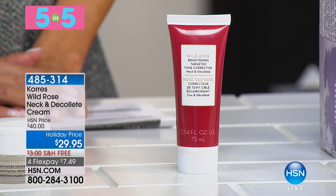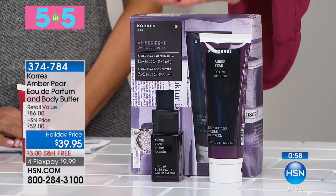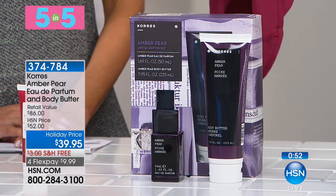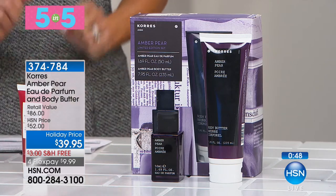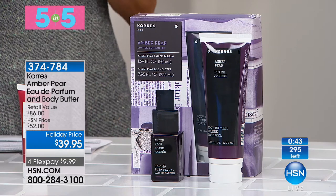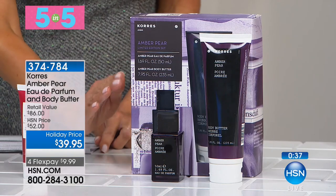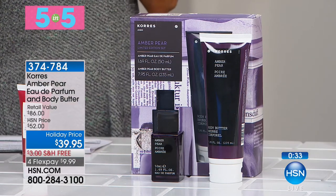Our next 5-in-5, you're getting the best of both worlds. You're getting nearly eight ounces of the Amber Pear Body Butter, and the true eau de parfum in Amber Pear — that fresh, juicy scent. It's warm, it's got a little bit of vanilla in it. It's a pure perfume, and it comes in this beautiful bottle in this gorgeous box. One spray will do you — it's long-wearing and it smells like nothing else.